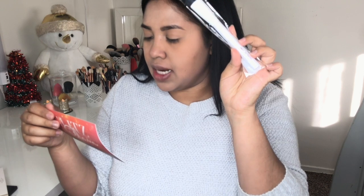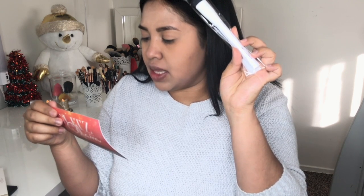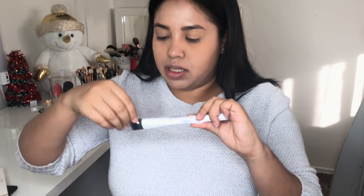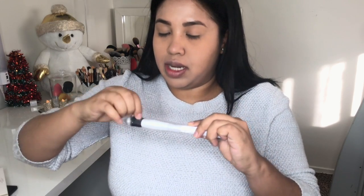We also got a Crown brush in here — this is the Crown Pro Blush Brush. This deluxe blush brush retails for $12. It says with super soft dense synthetic bristles, this brush can be used with both powder and cream blushes and provides medium to full coverage for a more dramatic finish.